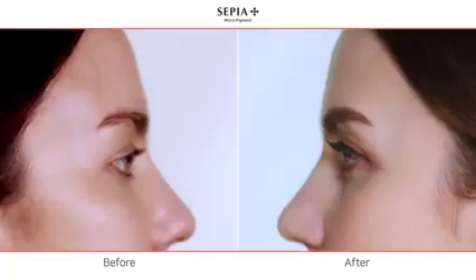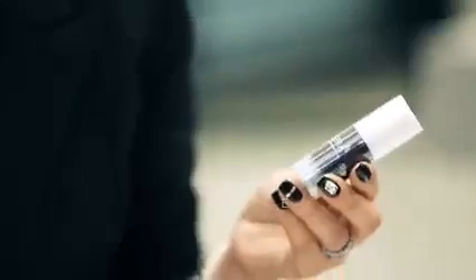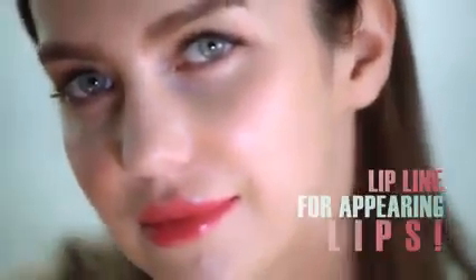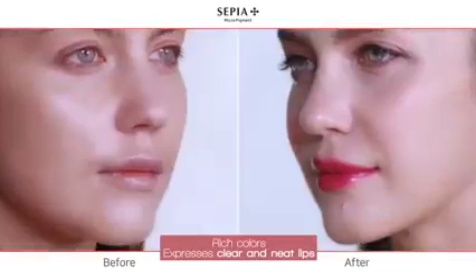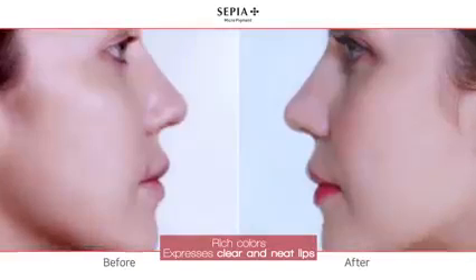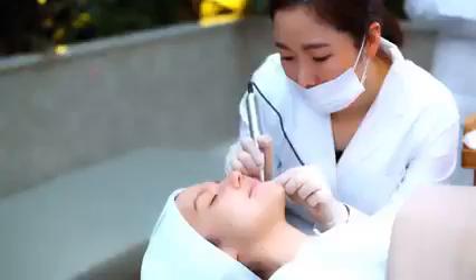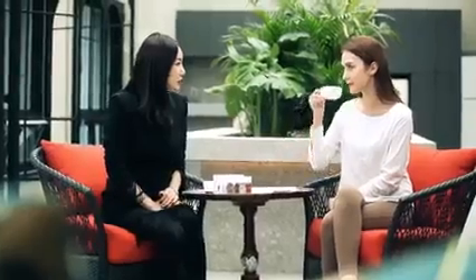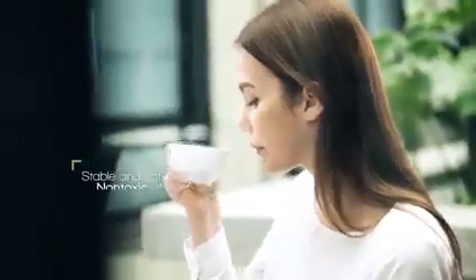The eyeliner doesn't get absorbed into the body and has excellent skin tinting power, maintaining sophisticated beauty. For appealing, dazzling lips that don't pale, the lip liner uses mineral pigment and organic pigment on the level of food and cosmetics, mixed to express clear and neat lips with rich colors. The coloring solution expresses excellent colors no matter what pigments are mixed, with a stable and soft formula — non-toxic glycerin allows you to use the product without any worries.